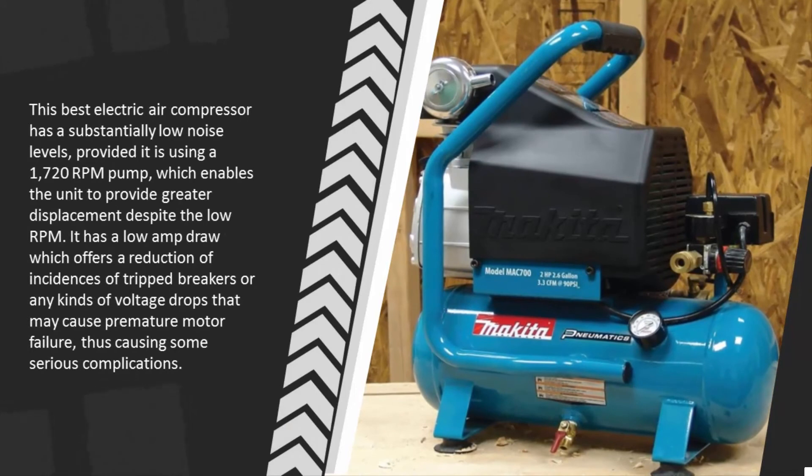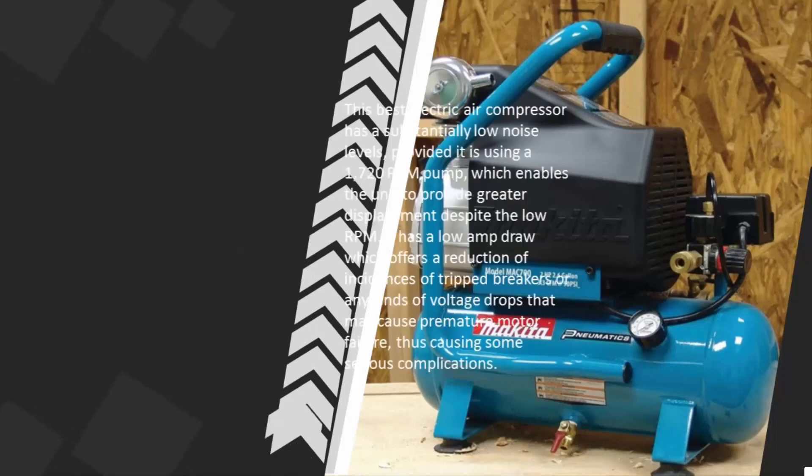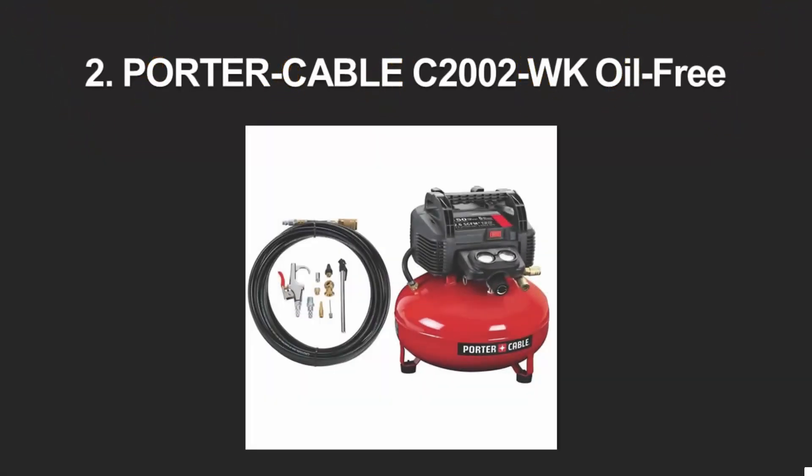This best electric air compressor has substantially low noise levels, as it uses a 1720 RPM pump which enables the unit to provide greater displacement despite the low RPM. It has a low amp draw which offers a reduction of incidences of tripped breakers or any kinds of voltage drops that may cause premature motor failure.